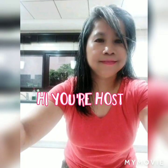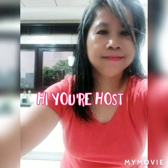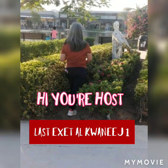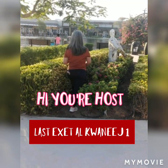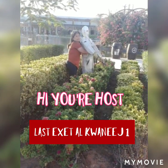Say goodbye to foot odor. Put baking soda inside your socks or inside your shoes and it will help you remove the smells.